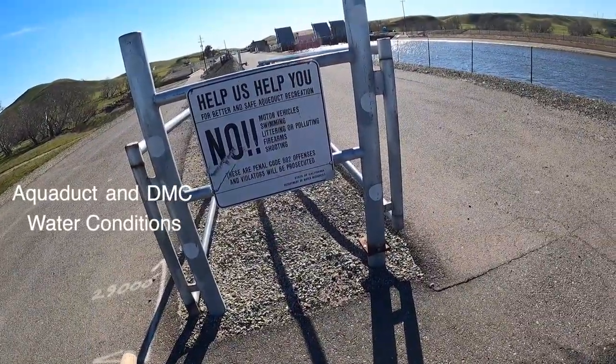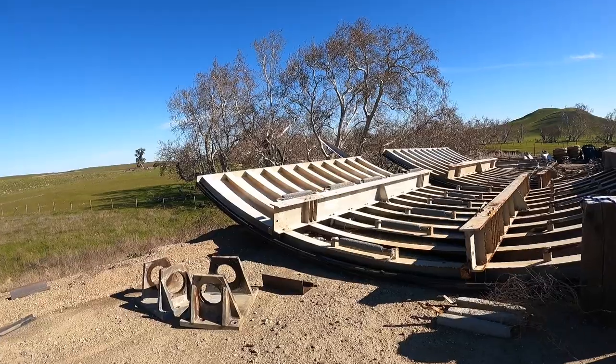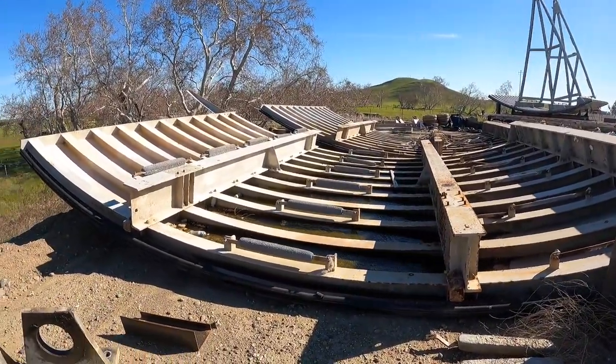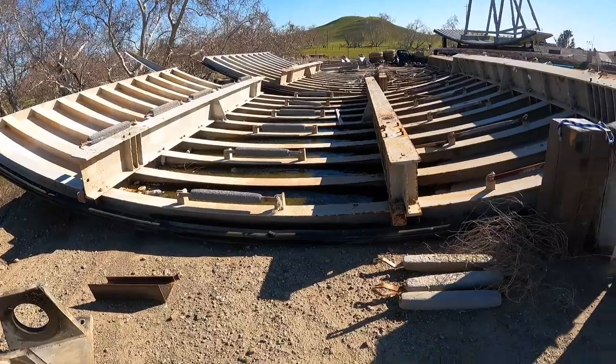So we went out to the Delta Mendota today over on Wester Road — that's in Newman, California. They were doing some work over there, which was pretty neat. If you guys have never seen these out of the water, they're pretty awesome.